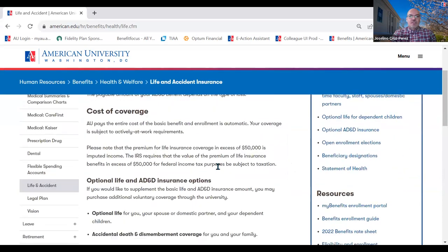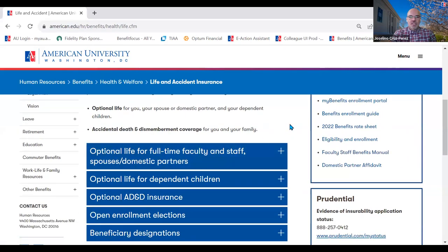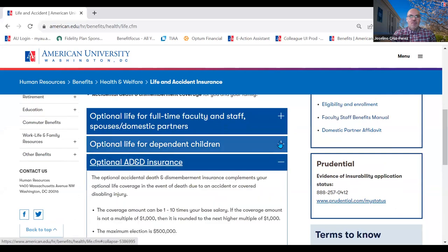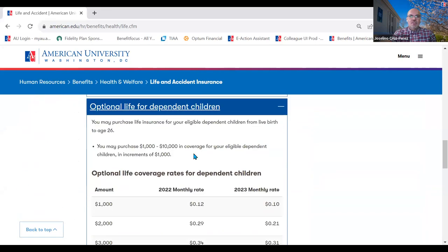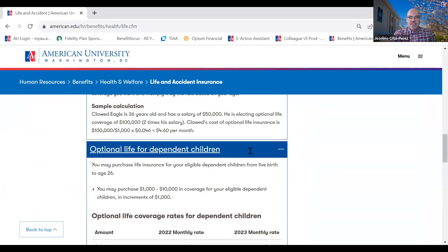In terms of life insurance, the university offers basic life and AD&D — accidental death and dismemberment insurance — of one times your pay, and that's paid by AU. You can also enroll in optional life insurance for yourself, your spouse, or dependent children, and you can purchase additional accidental insurance for yourself and your family. More information is listed here about coverage levels and premiums for each level.